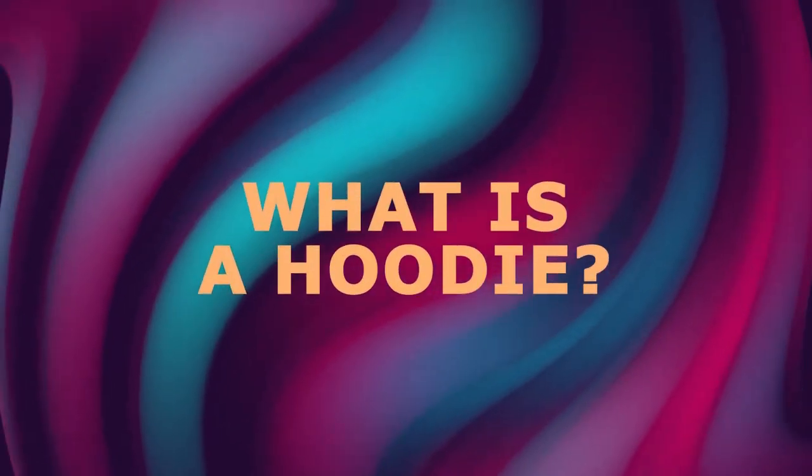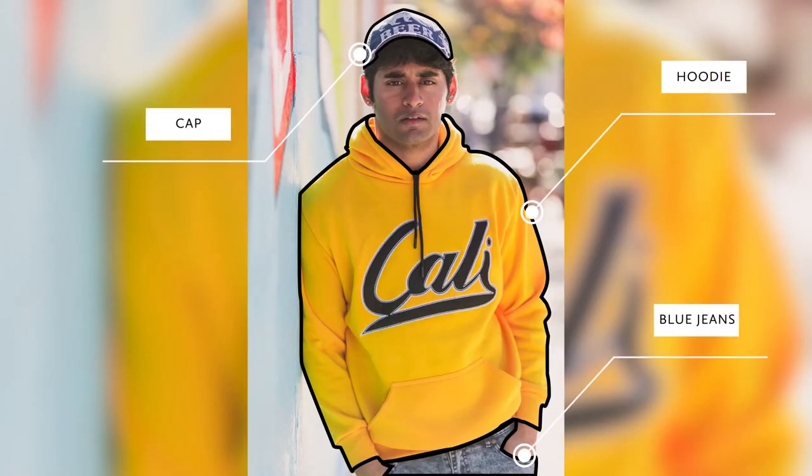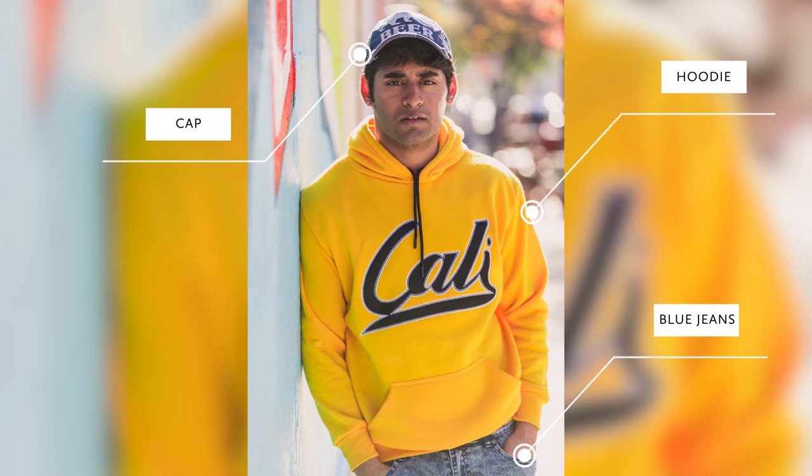So what is a hoodie? A hoodie is nothing but a sweatshirt that has a hood attached to it. What you're seeing on the screen is an example of a hoodie — I'm wearing a yellow colored hoodie along with a blue cap and blue jeans. Hoodies are typically made up of cotton and are kind of loose, which makes them cozy.